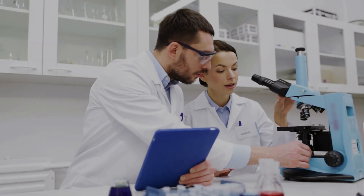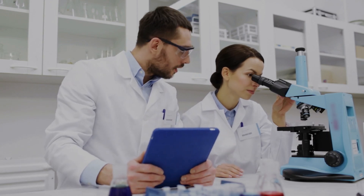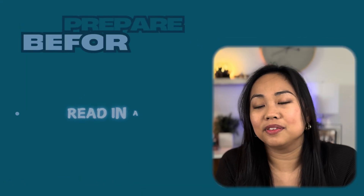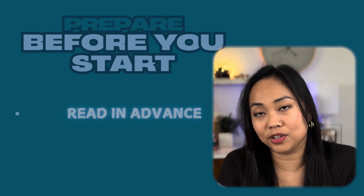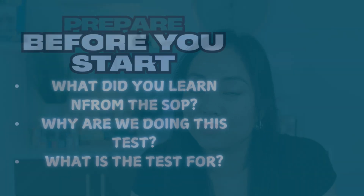Having prior knowledge will help you be a more centered intern — you're not so new that the trainer has to teach you everything from scratch; there's already some knowledge to build on. Read in advance. I cannot stress this enough. If the trainer is assigning you SOPs to read, make sure to read them, because depending on your trainer, they can ask you right off the bat what you learned from the SOP, why we're doing this test, and what we're trying to get from it.